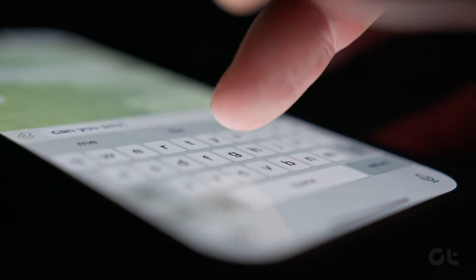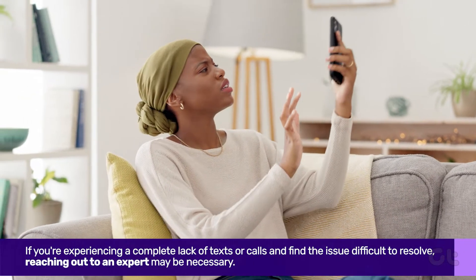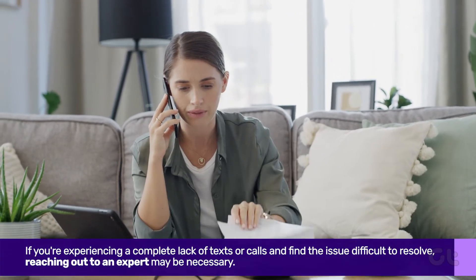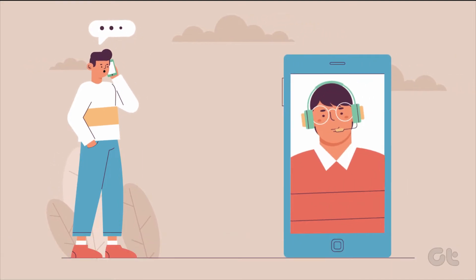Finally, if you're experiencing a complete lack of texts or calls and find the issue difficult to resolve, reaching out to an expert may be necessary. In such situations, contacting your service provider promptly is advisable for your safety.